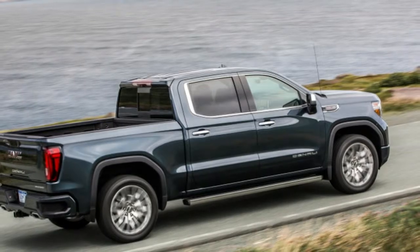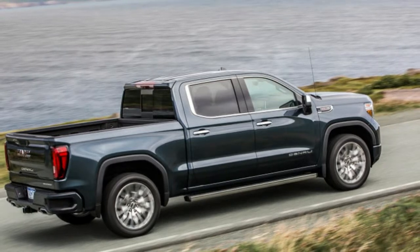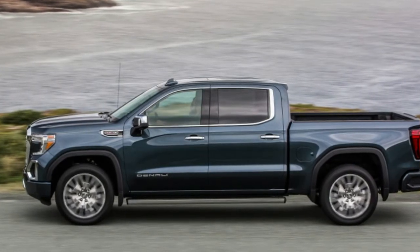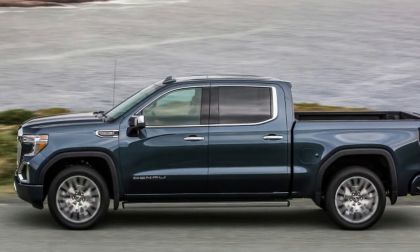We woke up early and drove to the coast in the new 2019 GMC Sierra Denali, hoping to catch what was promised to be an absolutely spectacular sunrise. The sunrise was a no-go thanks to the fog, turning the sky into a grey mist that melted into the Atlantic. Still, if the world had an edge, this is what it would look like.